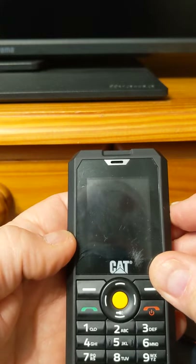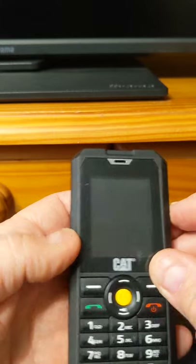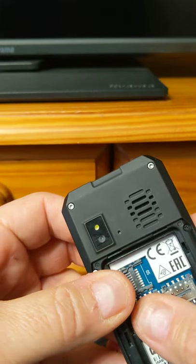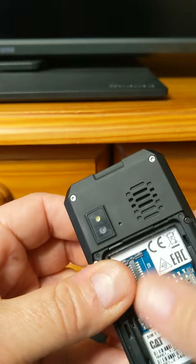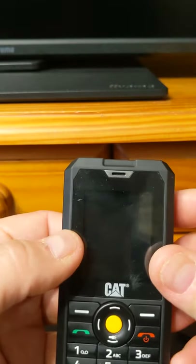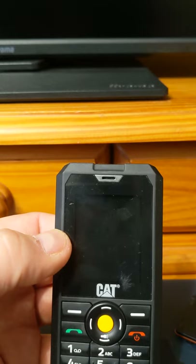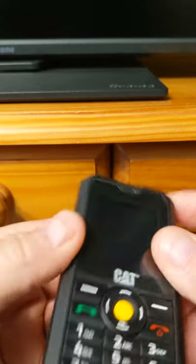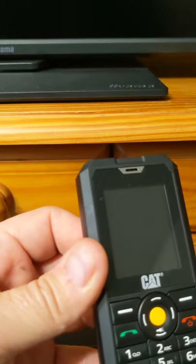Mind-boggling resolution of 176 by 220. Camera: two megapixel, video capture — yes. Front camera — afraid not, no selfies if you've got a rugged phone. Audio jack: 3.5 millimeter, Bluetooth 2.1, micro USB, 3G and 2G capable.